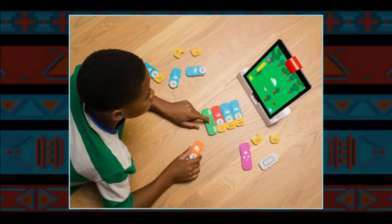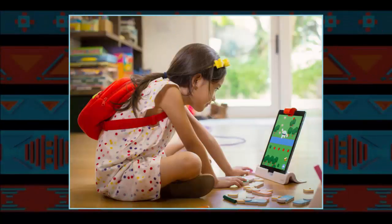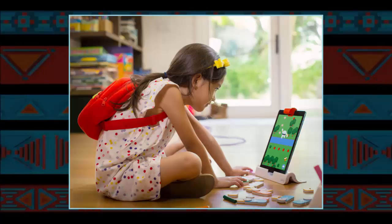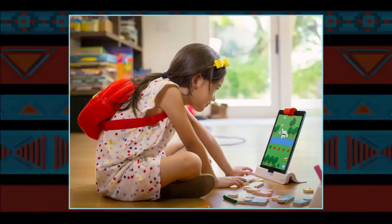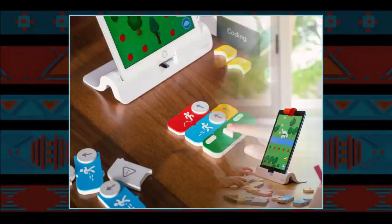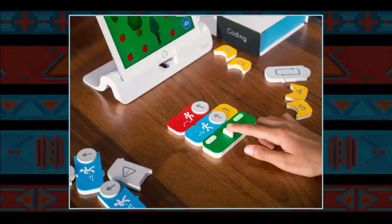Osmo Coding costs $49 for the game, or $98 if you haven't already bought the camera attachment and iPad Base Station 2. You'll find it in the Apple Store beginning today, which, by the way, will make Zekulman, its 23-year-old designer, the youngest person to have a product featured there.